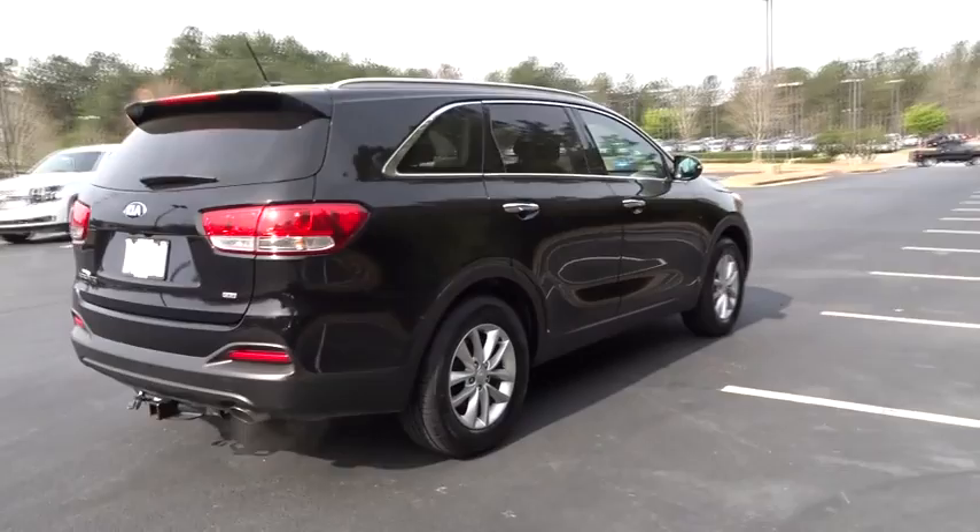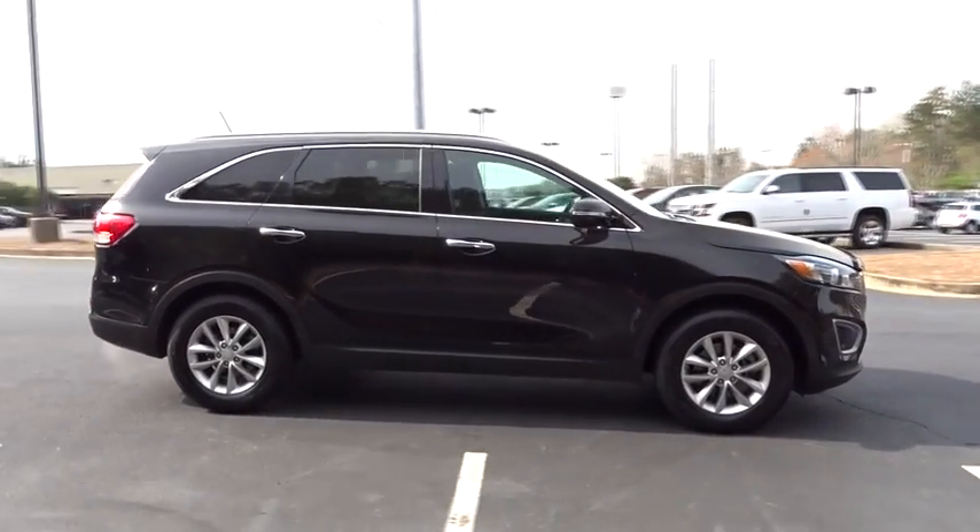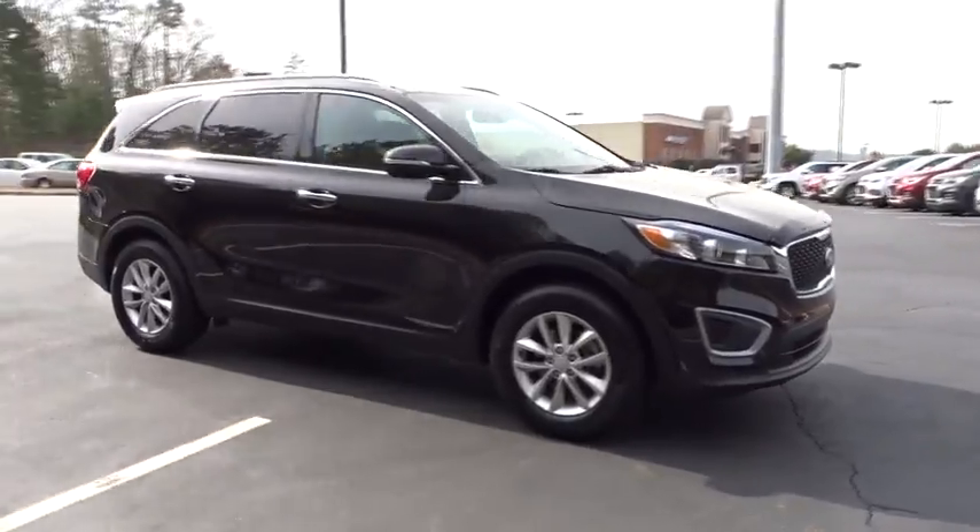This vehicle has less than 35,000 miles. Here are some of this vehicle's great options: keyless entry, anti-lock braking system, stability control, traction control.